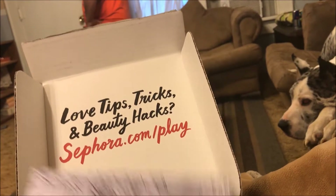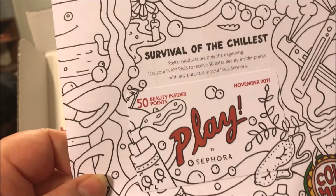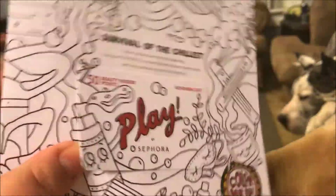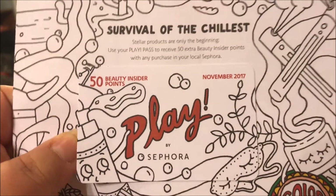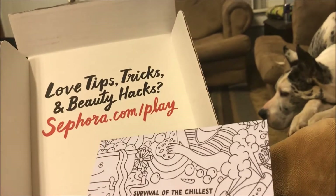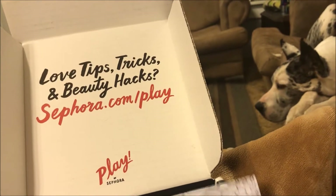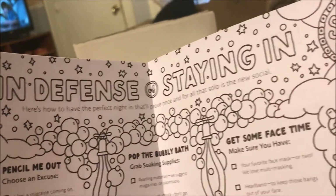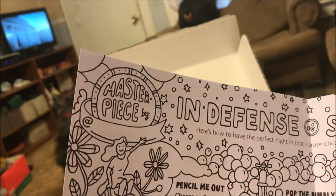It came with this 'Survival of the Chillest' and you get this card — it's a 50 Beauty Insider points card you can redeem at the Sephora store. It also says 'Color Me In,' so this is a little coloring book. You open it up and it says 'In Defense of Staying In,' and 'Masterpiece by' so you can put your name there.